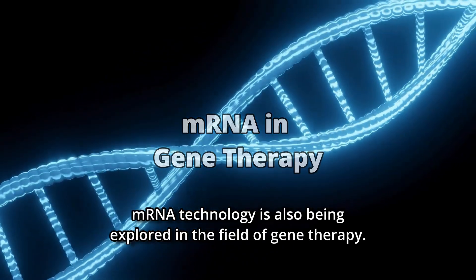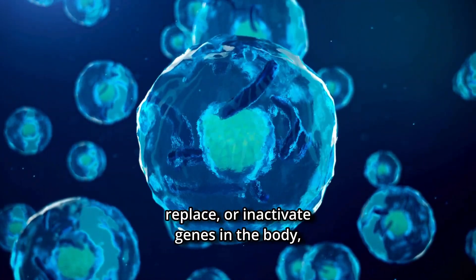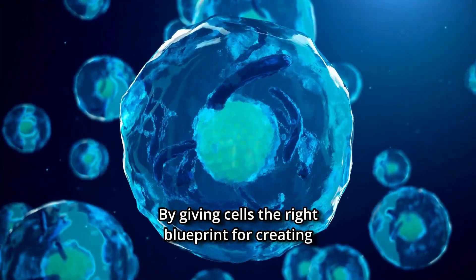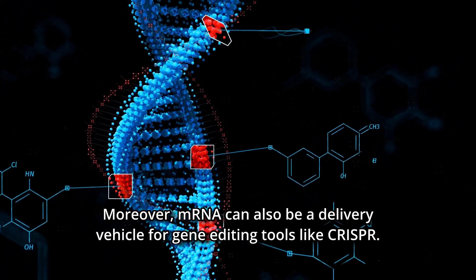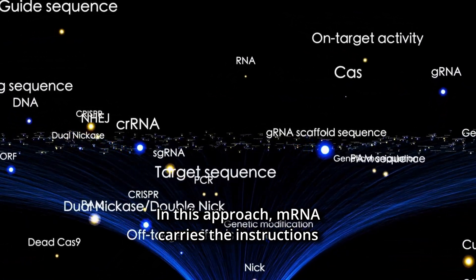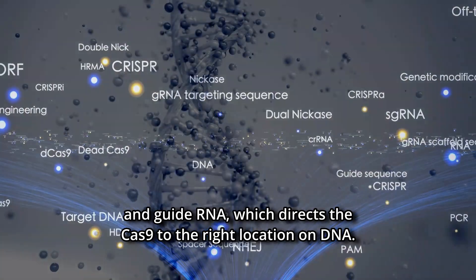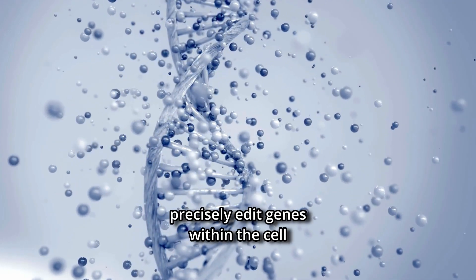mRNA technology is also being explored in the field of gene therapy. Unlike traditional gene therapies that introduce, replace, or inactivate genes in the body, mRNA therapies deliver corrected mRNA into cells. By giving cells the right blueprint for creating healthy proteins, mRNA therapy can prevent or treat disease. Furthermore, mRNA can serve as a delivery vehicle for gene editing tools like CRISPR, carrying instructions for the Cas9 enzyme and guide RNA, which directs Cas9 to the right location on DNA.